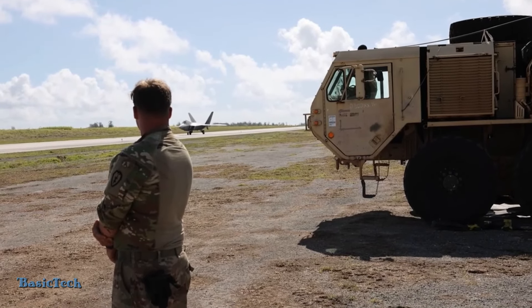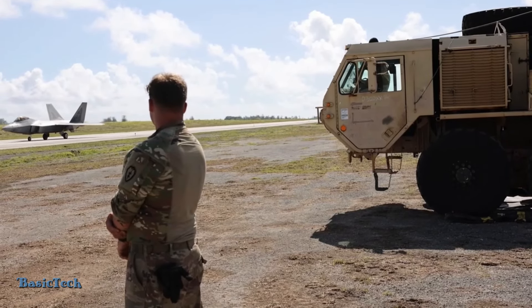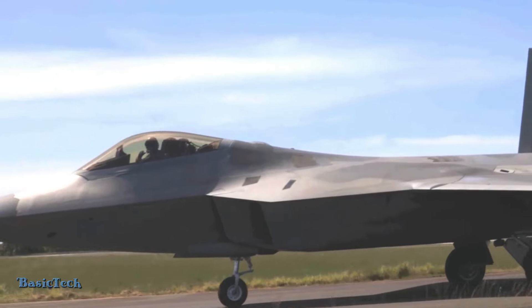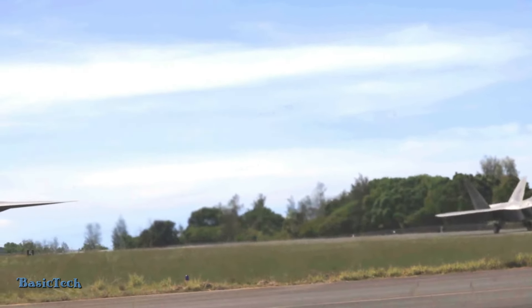In emergency situations or unforeseen conditions, such as fuel system failure or bad weather that blocks the return route to the main base, refueling at the emergency base allows the F-22 to overcome the situation and return to normal conditions safely.